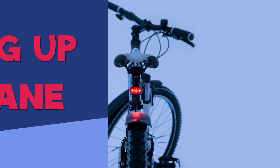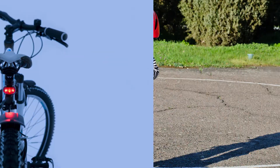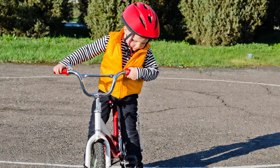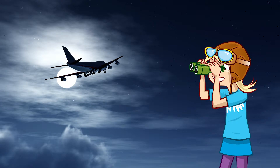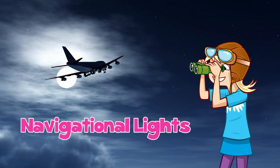Lighting up the plane. A bit like you have lights on your bike and maybe a high-vis jacket to make it easier for people to see you, planes also need to be seen. And the easiest way to do this is with navigational lights.